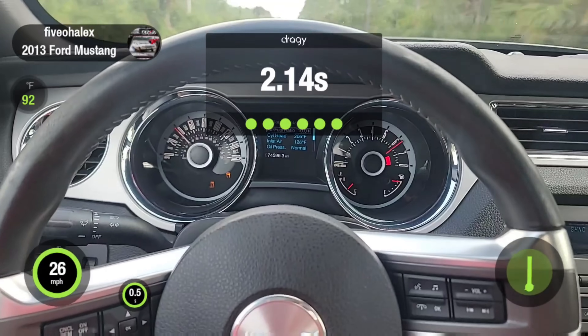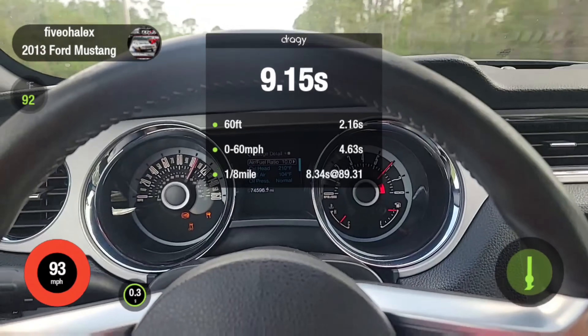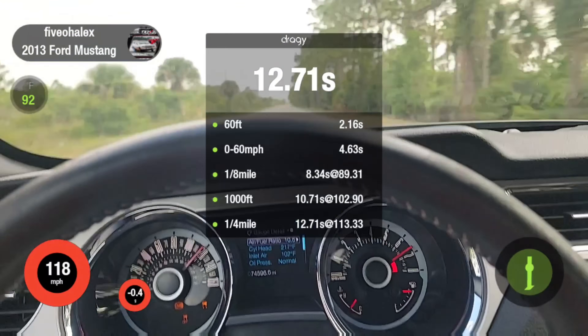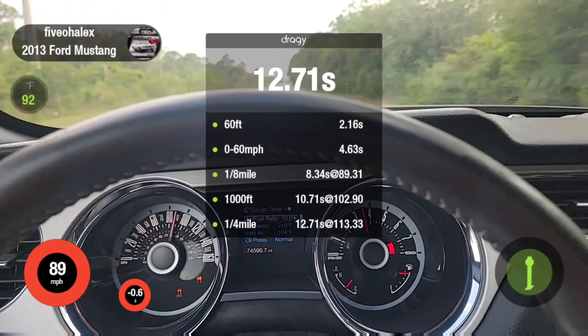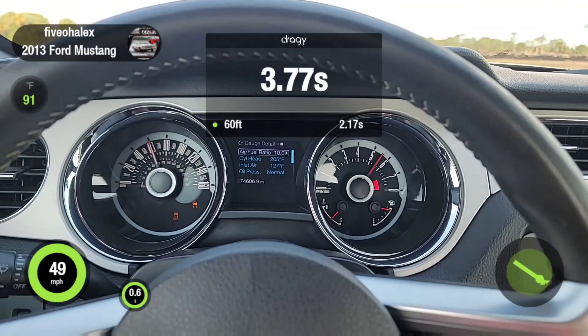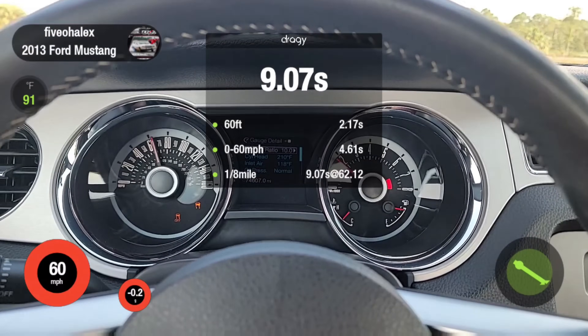Oh my God, didn't even break the tires loose. Look at the 60-foot — sheesh. All right, that proves that. The air sucks, car performs like crap. Final attempt. Look at that 60-foot — I'm just going to let off. We already know that 60-foot tells us this thing's not going to go quicker than 12.5. There you have it. It launched lazy. IATs are over 120. Shift points are at 74, 75, 7600 or so — looked to be the same as before. It just felt lazier.